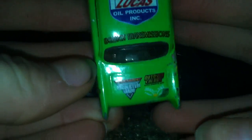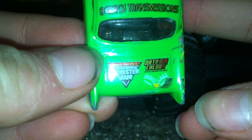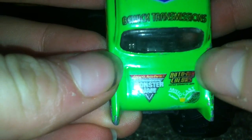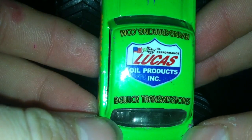It says Advance Auto Parts Monster Jam. And then it says Auto Auto on Colors — that's how you know it's bad graphics, you can barely see what it says on there. And there are beadlock transmissions on the back.